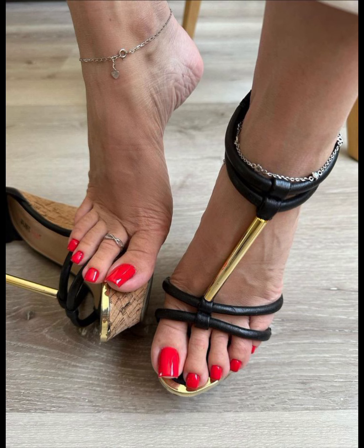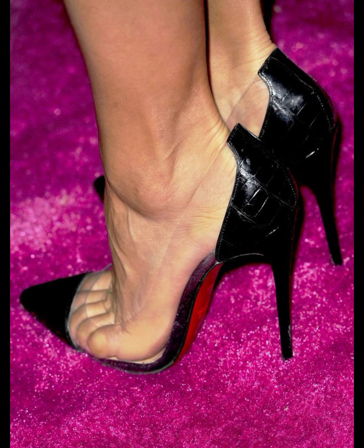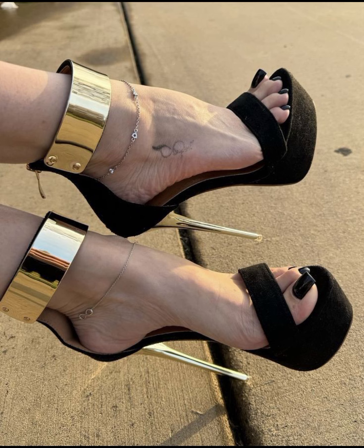Let's start with the different types of high heels. First up, we have pumps, which are a classic and versatile style. They have a closed toe and low cut front, making them perfect for both formal and casual occasions.